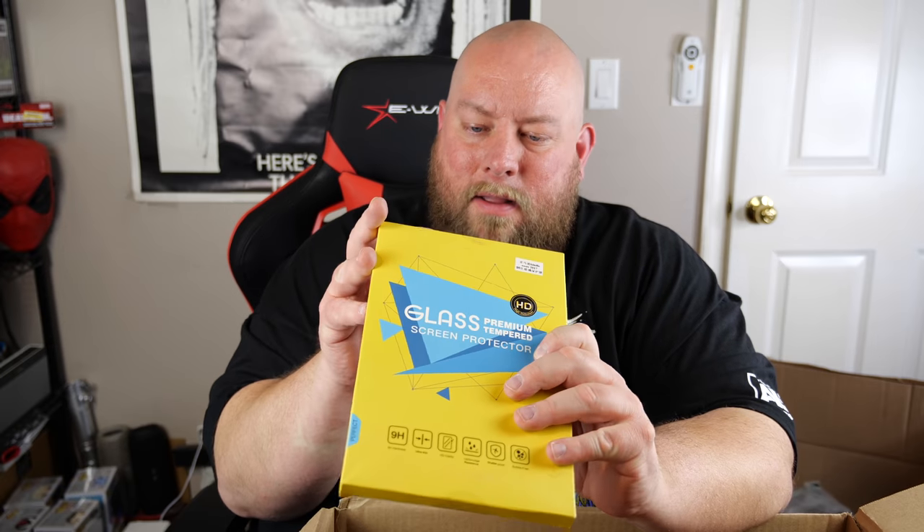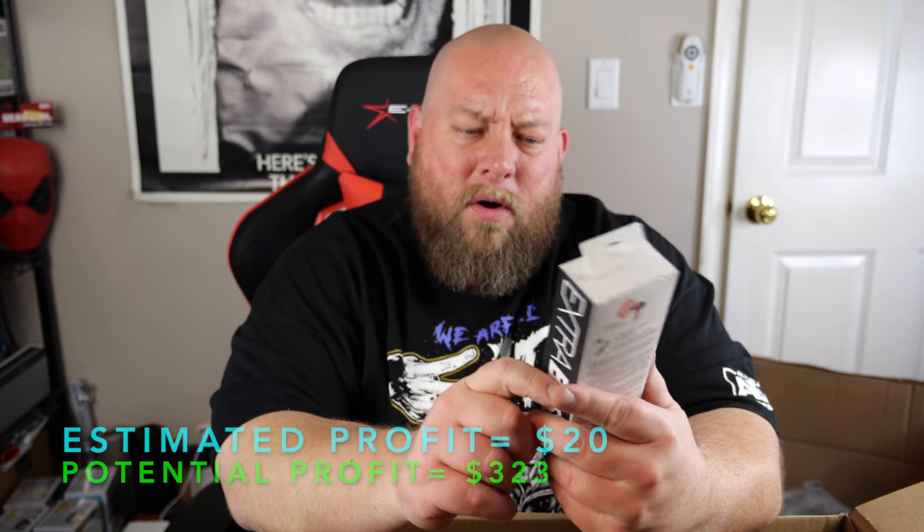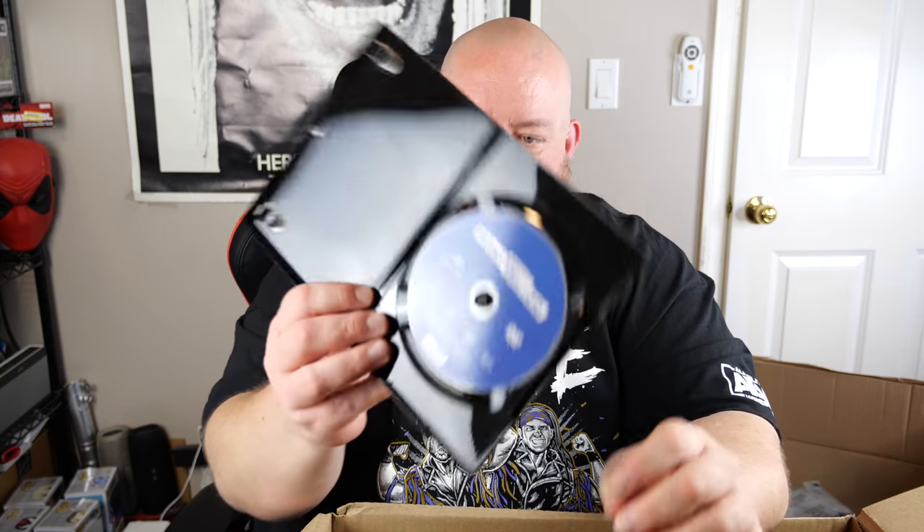Maybe about 10 things left. Glass premium tempered screen protector for what looks like a tablet — still factory sealed, probably $10. Sony Extra Bass wired earphones — these are about $20 to $25, rated very high, not a bad item to get. DVD: William Powell and Myrna Loy, Song of the Thin Man — but what's inside is actually Mad About Mambo, not the right movie. Donation stack.